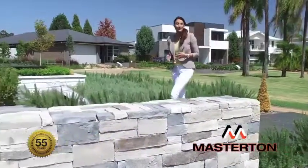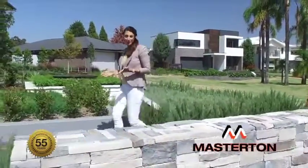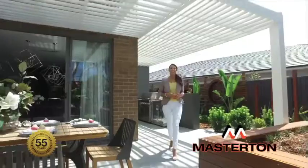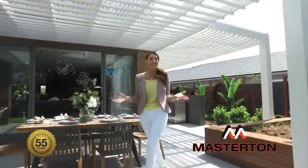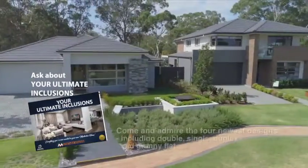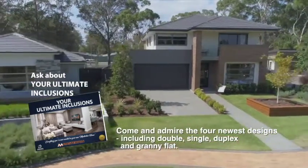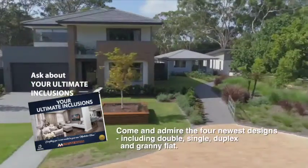Masterton Homes has been at the forefront of design for over 55 years, and to showcase its commitment to innovation, Masterton is constantly unveiling exciting new homes at their Warwick Farm Display Village. Come and admire the four newest designs, including double, single, duplex, and granny flat.